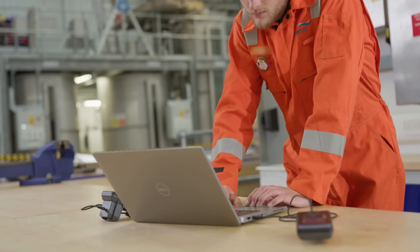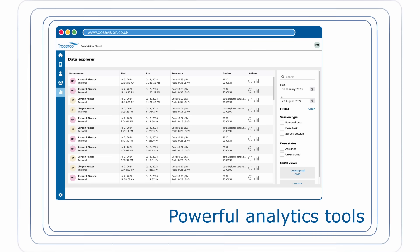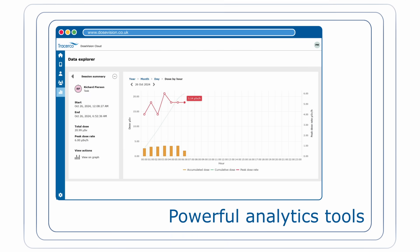DoseVision 2 goes beyond simple data collection. Powerful analytics tools allow you to explore and visualize dose data in insightful ways.